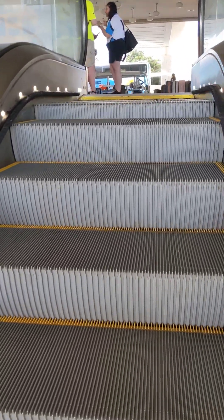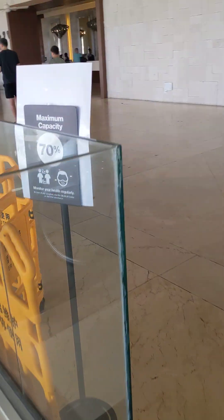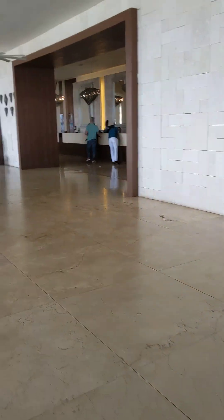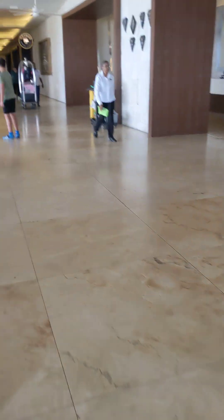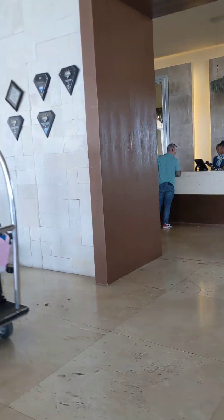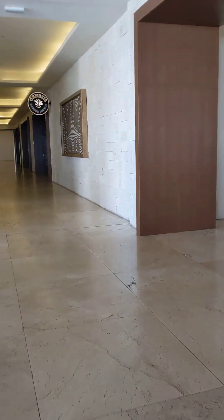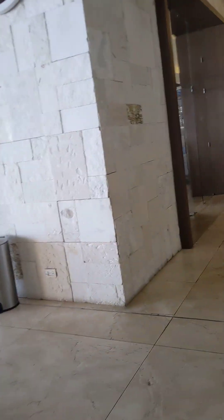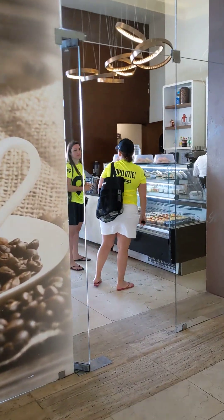There's a cute little ice cream shop too. This is the lobby — lots of room to sit. There's the front desk where you check in. This is the gelato place called Scoops, which is super cool — you can get ice cream, pastries, tea, coffee, all kinds of stuff.